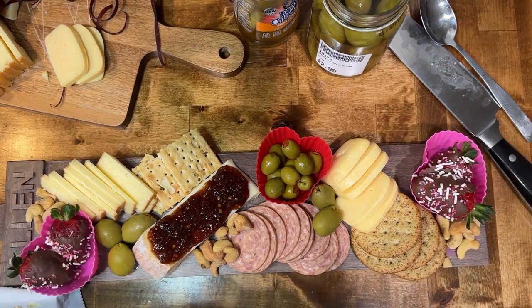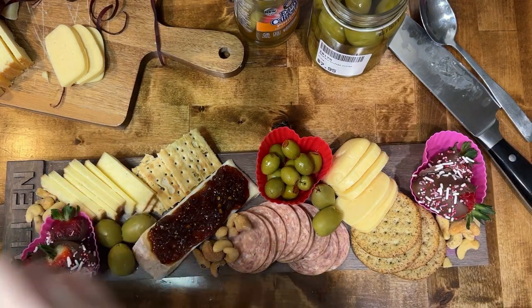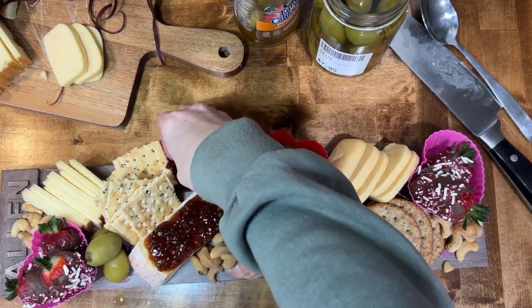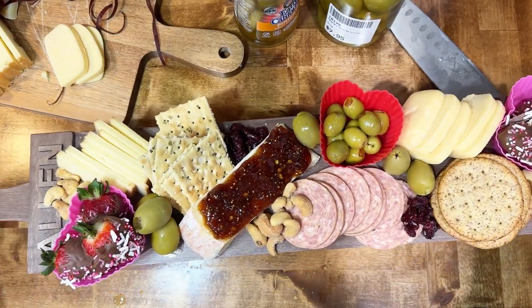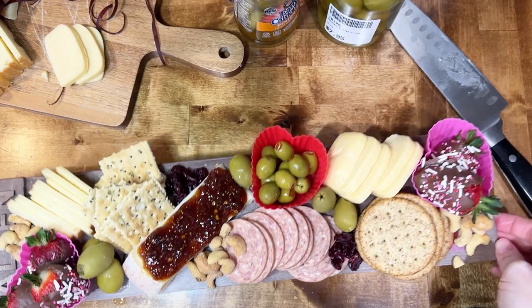Then you just kind of scatter things around. The goal is to be completely random and for it to not fully make sense — just have pieces all over the place. Thanks for watching and I hope you enjoyed this one.